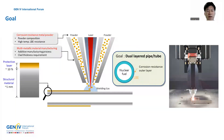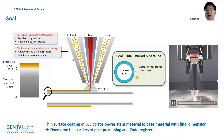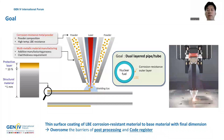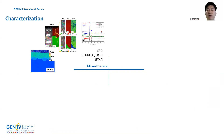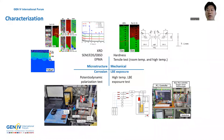In this study, the directed energy deposition process using alumina forming austenite alloy and iron-12-chrome-2-silicon powders was carried out to make an LBE corrosion resistance layer on the surface of candidate material for fuel cladding, stainless 316L. This video is about the DED process which I conducted. The goal of my research is to develop the thin surface coating of LBE corrosion resistance material to base material with final dimensions to overcome the barriers of force processing and code resistance. The optimized DED parameters were suggested for defect-free and restricted base metal dilution through the investigations of microstructures, mechanical properties, and corrosion properties, including LBE exposure tests of the coated layers.